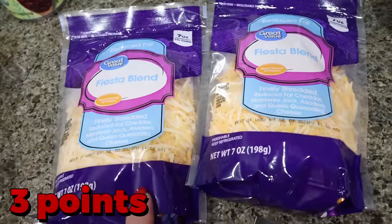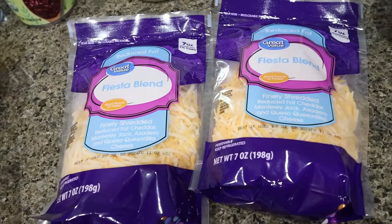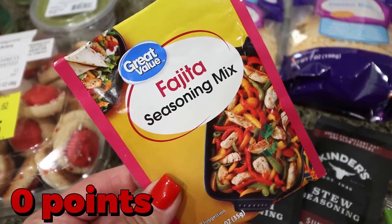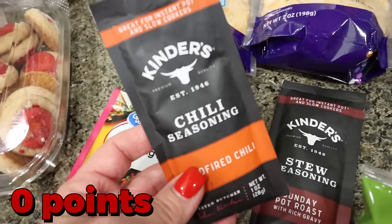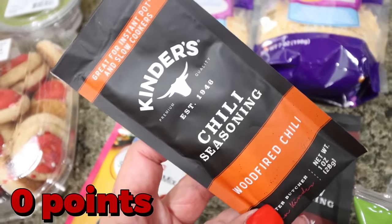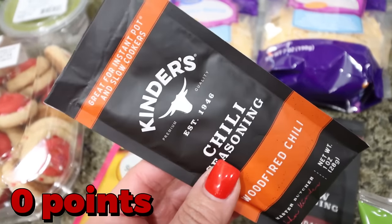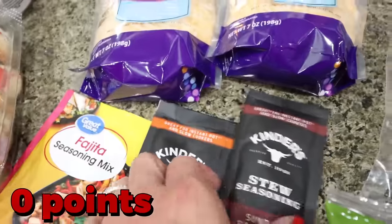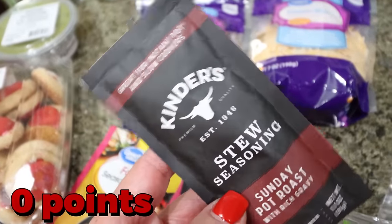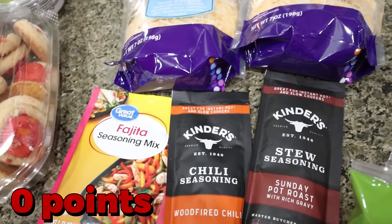Two big packages of light shredded Fiesta blend cheese — I actually need light shredded cheese for two separate recipes. I got some seasoning packets: a fajita seasoning packet for my lunch meal prep, and I found these Kinder's seasoning packets, so I grabbed the chili one instead of making my own with cumin and chili powder. I'm also throwing a pot roast in the crock pot this week, so I grabbed the Kinder's Sunday pot roast seasoning. There were four or five different Kinder's seasonings and I'm excited to test all of them out.